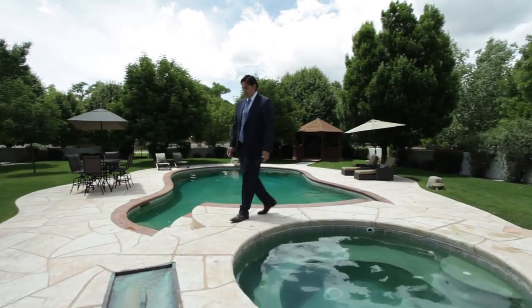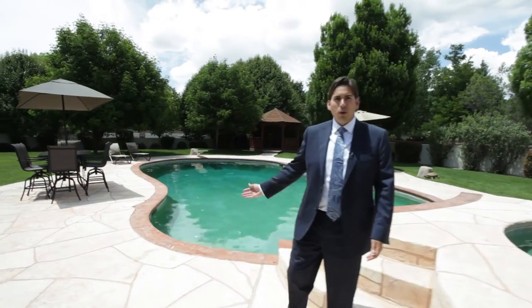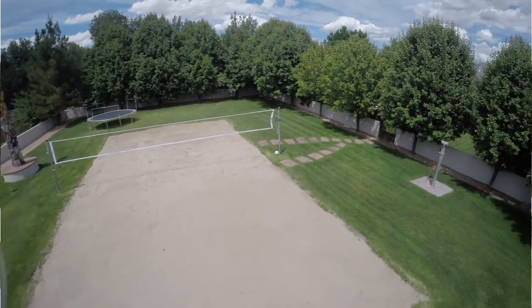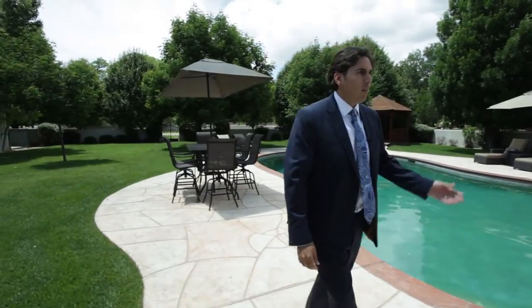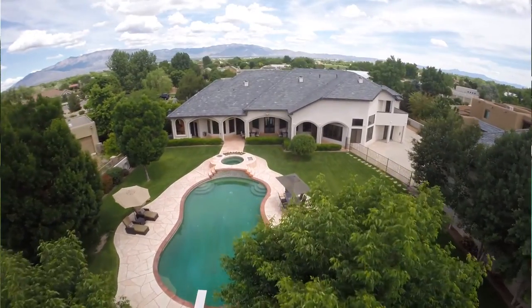Imagine yourself in this beautiful resort-style backyard, on a hot summer day, laying by this relaxing pool, playing volleyball in the volleyball court, sitting under the beautiful Ramada, and just enjoying this exquisite outdoor living space.